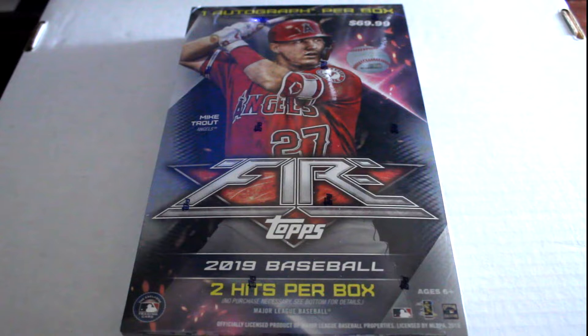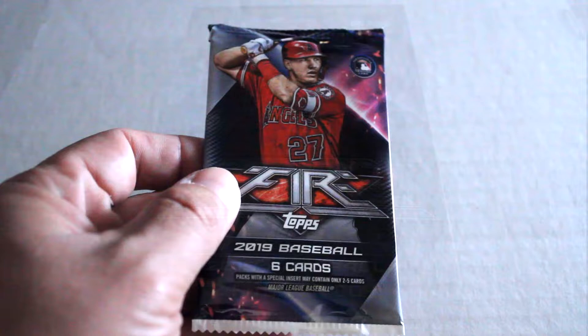Hello again everybody, this is Dave from Exclusive Collectibles, back from the box break. Today we're going to be opening one retail exclusive 2019 Topps Fire box — these are Target exclusive only boxes. Two hits are guaranteed per box and one autograph per box. We're going to check out the style, design, and inserts.